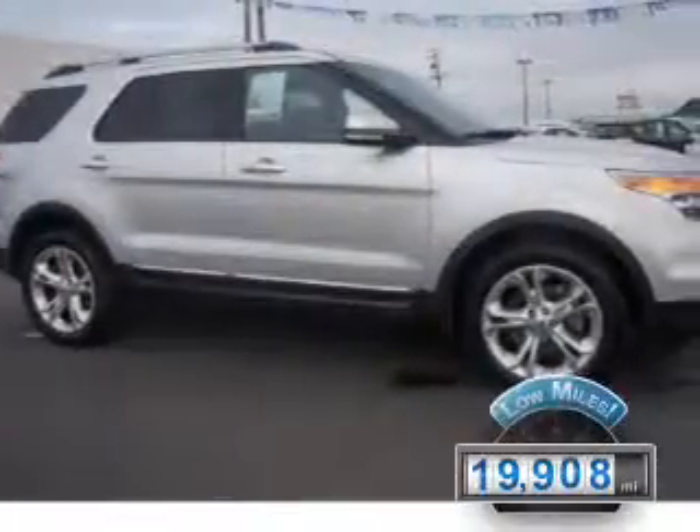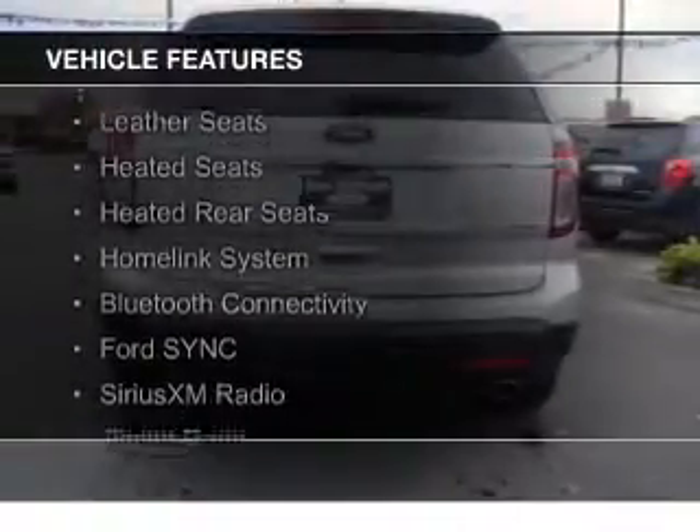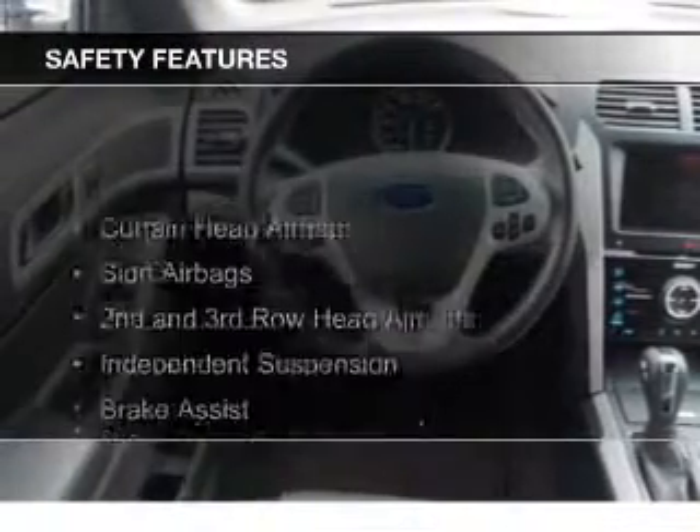With fewer than 20,000 miles, this vehicle has a long road ahead. The features include internet connectivity, leather seats, heated seats, heated rear seats, a home link system, Bluetooth connectivity, Ford Sync voice activation, Sirius XM satellite radio, digital radio, and digital audio input.